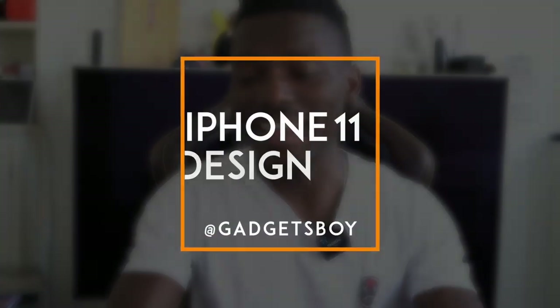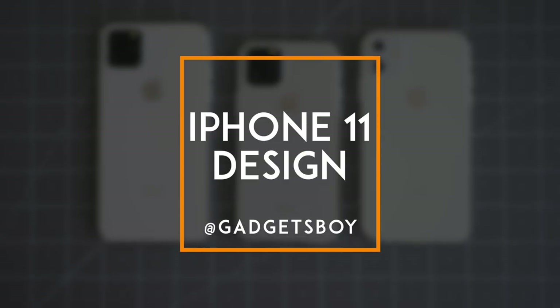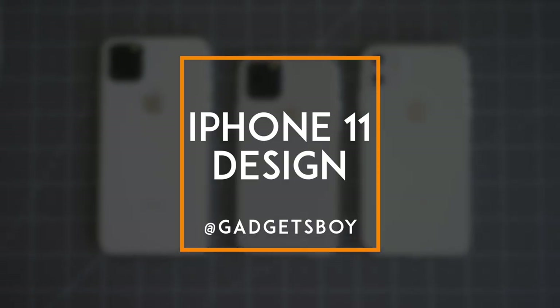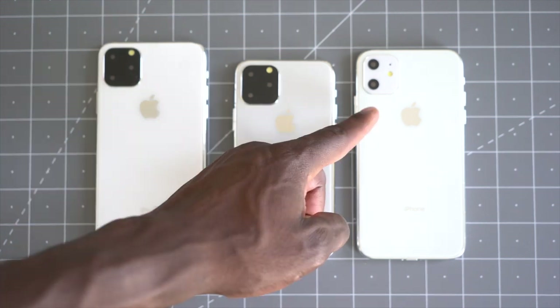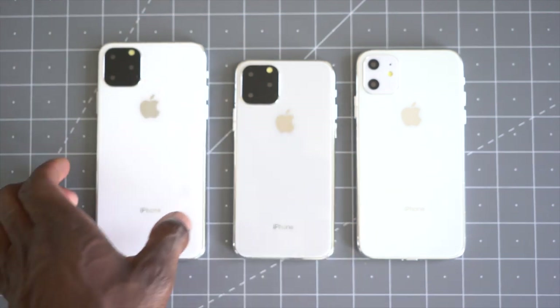What's going on YouTube, it's GadgetsBoy, welcome to another video. On my desk today I have what's supposed to be the next iPhone 11 range. We've got the iPhone 11 Max, we've got the iPhone 11R over there with a white camera area, and the iPhone 11, just the standard version.